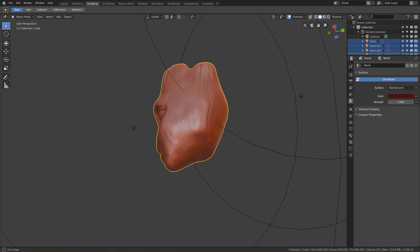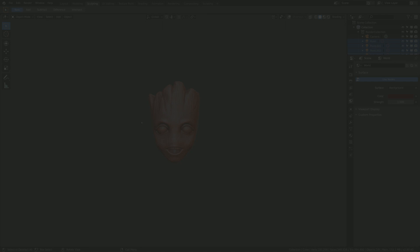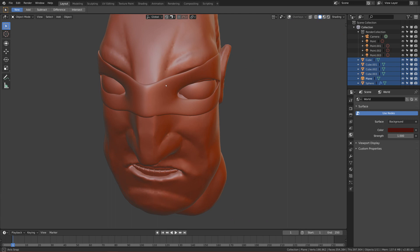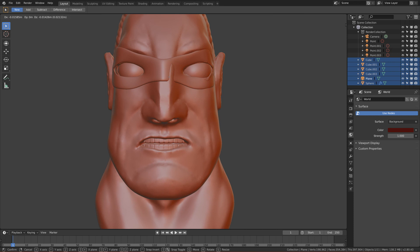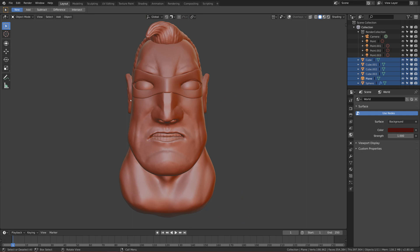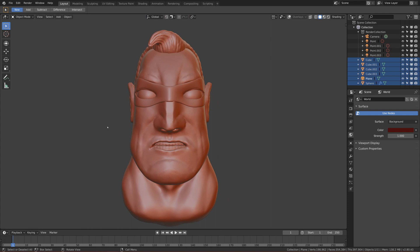That's why I sculpted Baby Groot as the first one — you can see it's only the face, no neck, because I only had one hour. The second tip is: give yourself a time limit. Here's my second sculpt, Mr. Incredible, which I did on the second day. You can see he's not finished because I only had one hour and I didn't finish my sculpt — there's a lot of stuff still broken and looking rough.